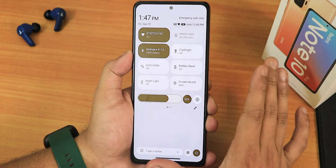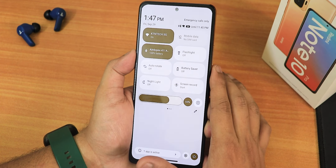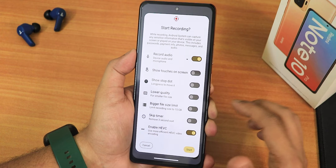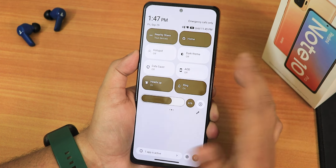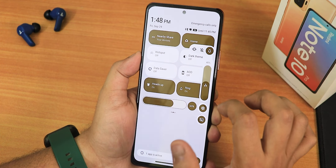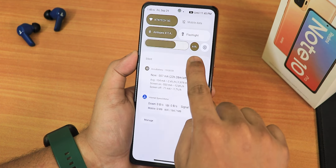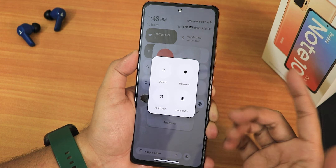In light theme, the quick settings panel stays light; with dark theme and pure black enabled, it goes pitch black. Toggles include Wi-Fi, mobile data, Bluetooth, flashlight, auto rotate, battery saver, night light, screen recording with device audio and microphone simultaneously, nearby share, Google Home controls, hotspot, dark theme, always-on display toggle, heads up, ring/sound toggle, vibrate/silent mode, DND, alarm, and airplane mode. The brightness slider is customized to the bottom with a brightness percentage display — a unique feature. The power menu includes advanced reboot when enabled.